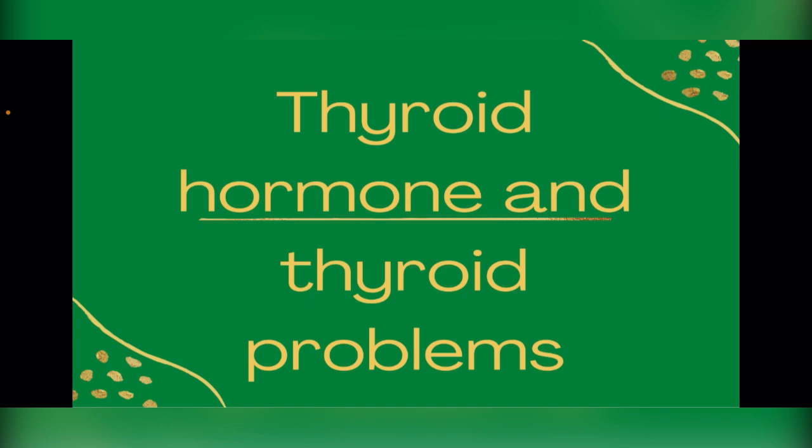So when you observe any changes in your thyroid gland, consult your doctor. If you like our videos, kindly subscribe and turn on the notification bell so you get our videos as they drop.